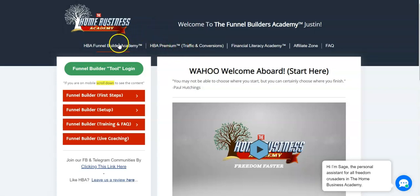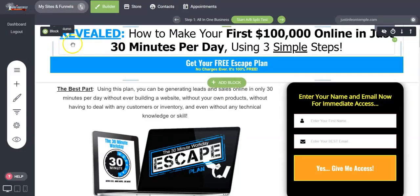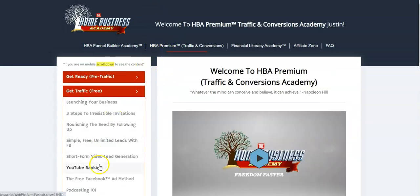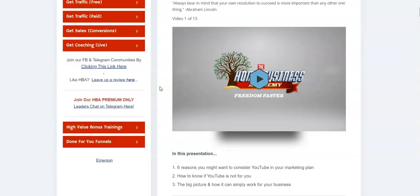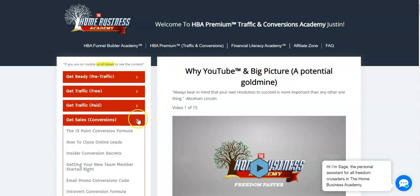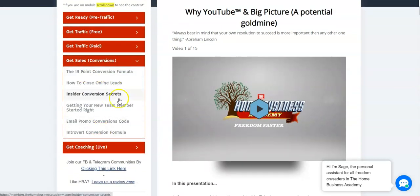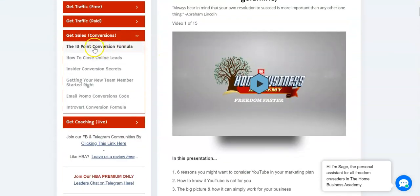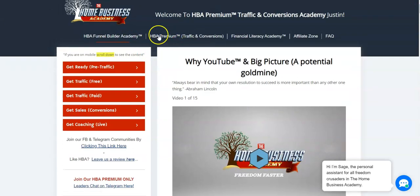HBA Premium is about how to get traffic to the funnels you've built. It's very simple — you build your funnels, then use HBA Premium to make a YouTube channel and learn how to run it, just like what I'm doing right now, to get traffic. Then you use Conversions training to convert your list. You collect name and email with the traffic from the Premium YouTube training, then use that training to convert your list.